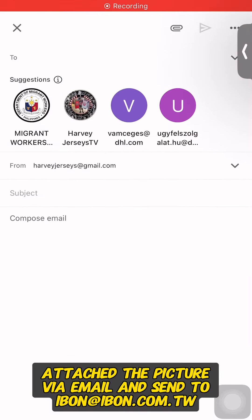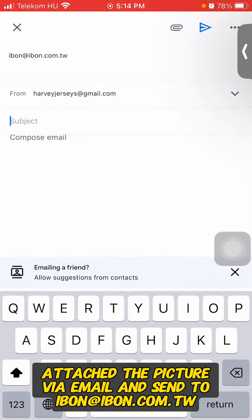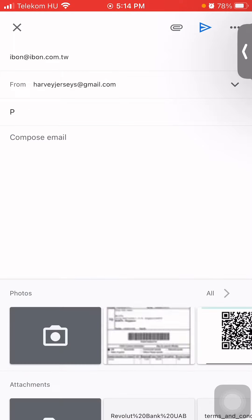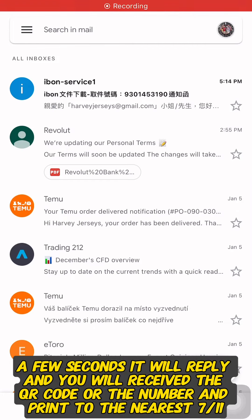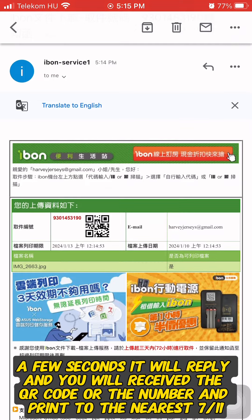Attach the picture via email and send it to ibon@ibon.com.tw. A few seconds later it will reply and you will receive the QR code or the number to print at the nearest 7-Eleven.